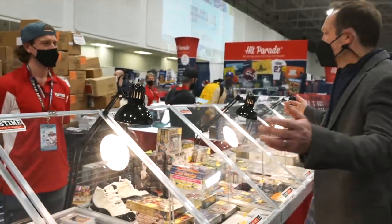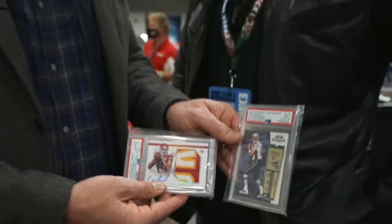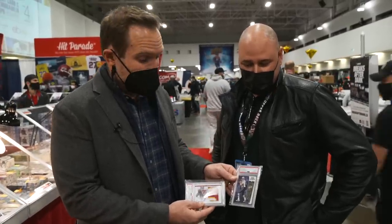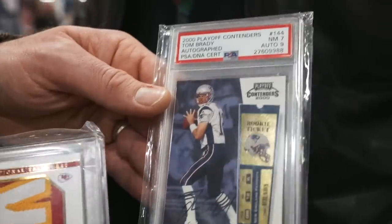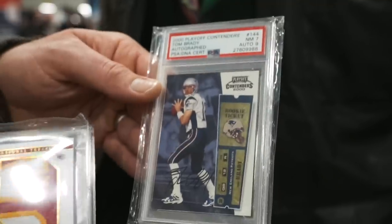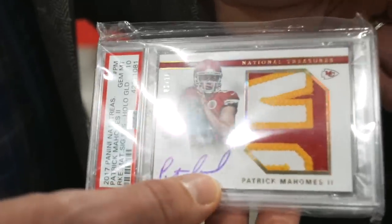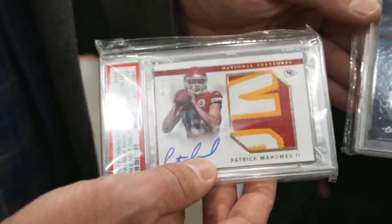Thank you, Hunter. You never know what you're going to find on the show floor of a big card show. And Jason here watches the channel and said, Jeff, I've got to show you a couple of my cards. These are absolutely incredible — the playoff contenders Tom Brady, a $2,000 card, auto on the card, his absolutely most coveted card. And then look at the Patrick Mahomes RPA from National Treasures, numbered to 10 — that is the gold RPA. Absolutely incredible cards.